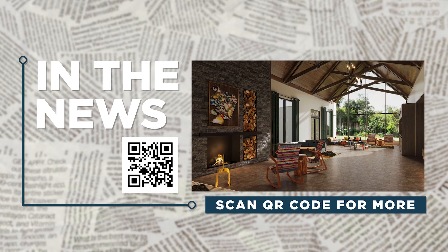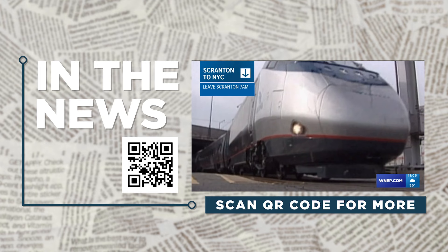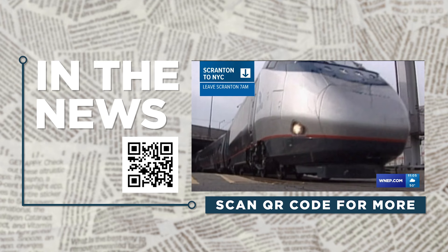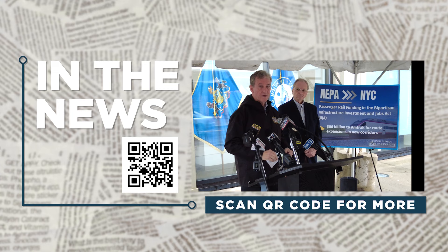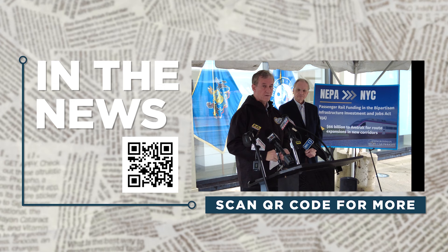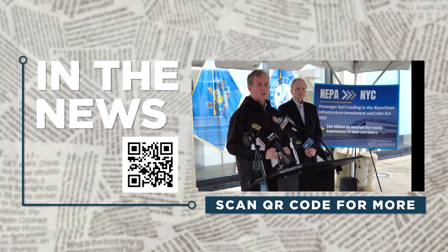The Amtrak study aims to have three round trips a day from Scranton and the Poconos to New York. A study found that a proposed passenger rail line between Scranton through the Poconos to New York City would benefit the region to the tune of $84 million. Pennsylvania, along with rail operators, has officially applied for a federal program to help fund the restoration of passenger rail service, which Congressman Matt Cartwright is optimistic about. 'That means jobs — good-paying jobs. Our kids don't have to move away to get gainful employment. When our economy improves in that way, it's going to be a complete game-changer for our area.'